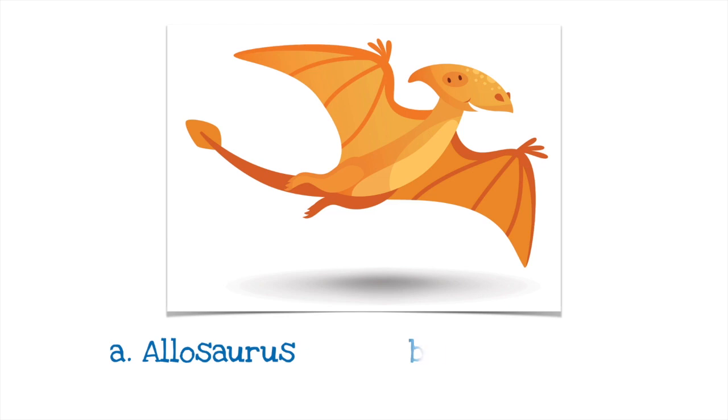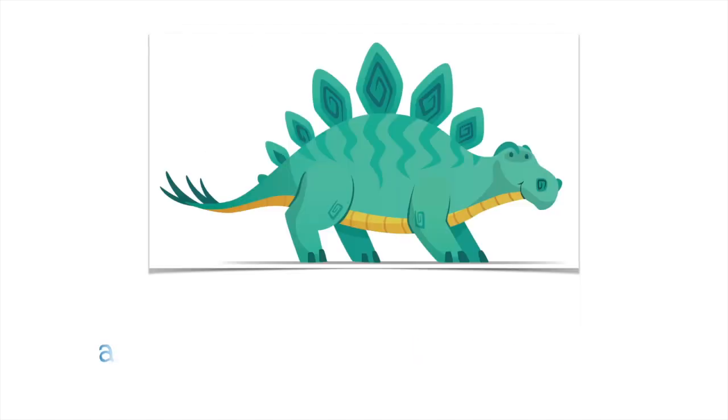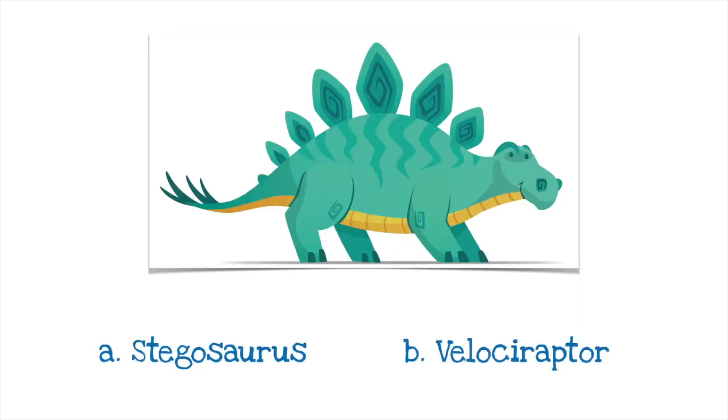Is this A an Allosaurus or B a Pterodactyl? It's B, Pterodactyl. To be fair, a Pterodactyl is not actually a dinosaur but rather a flying reptile — let's say a relative of the dinosaur. Pterodactyls are the largest flying animals that ever lived. Is this A a Stegosaurus or B a Velociraptor?